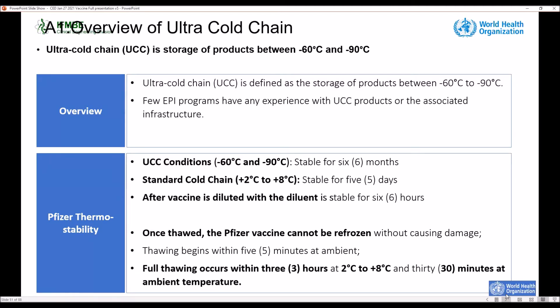The vaccine is stable for five days at 2 to 8 Celsius degrees. After the vaccine is diluted, it is stable for six hours. Once the vaccine is thawed, it cannot be refrozen, and full thawing occurs approximately in three hours at 2 to 8 Celsius degrees and 30 minutes at ambient temperature.